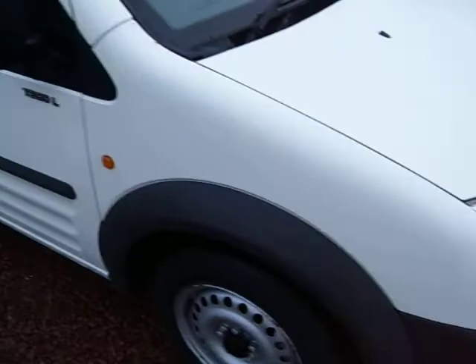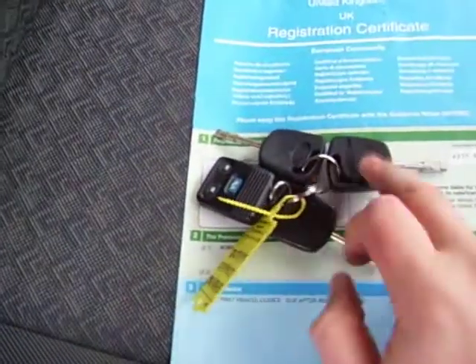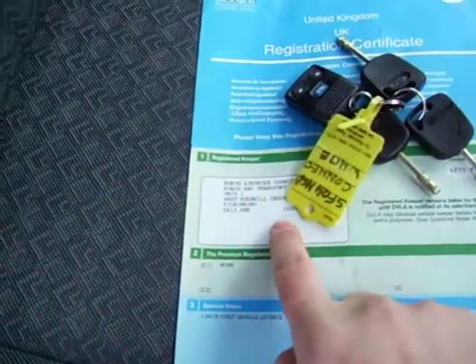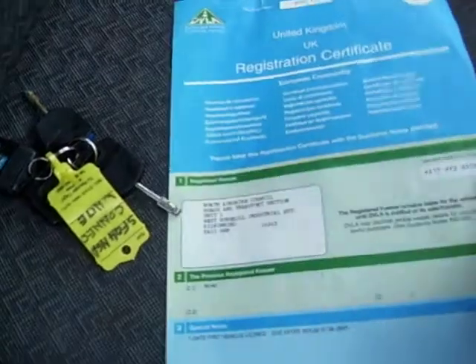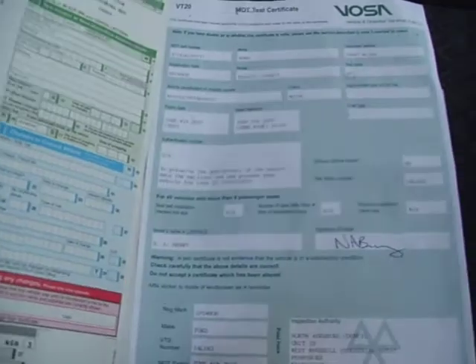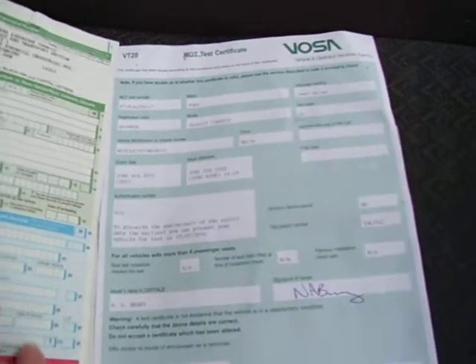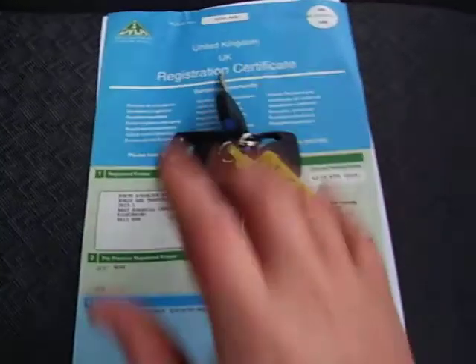It is just a plain white Connect van, but I think what you're looking for in any used van is something that somebody has taken care of and looked after, and this sort of fits that bill well. Three keys for the vehicle — Ayrshire Council there. June 2010, that's the MOT. And it's travelled only 3,000 miles this year, so it really hasn't done much at all.